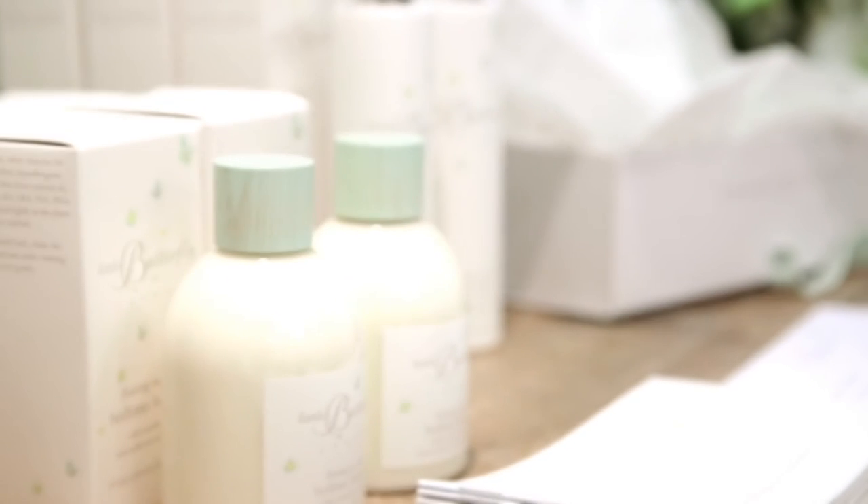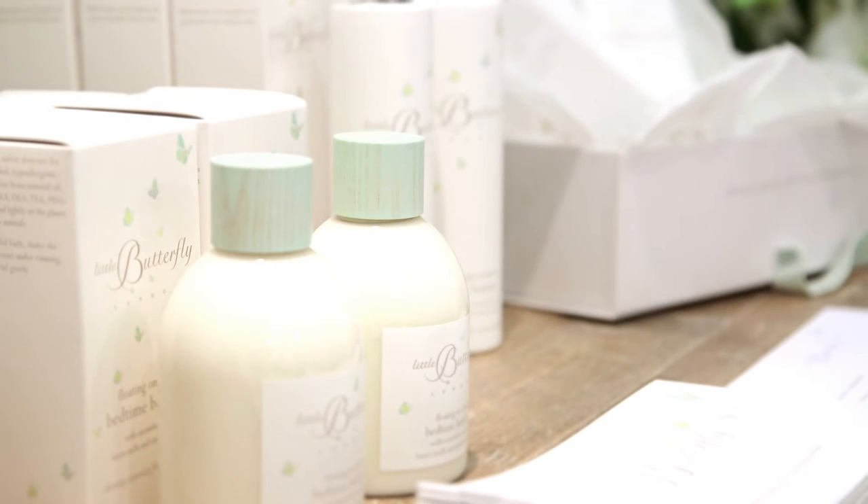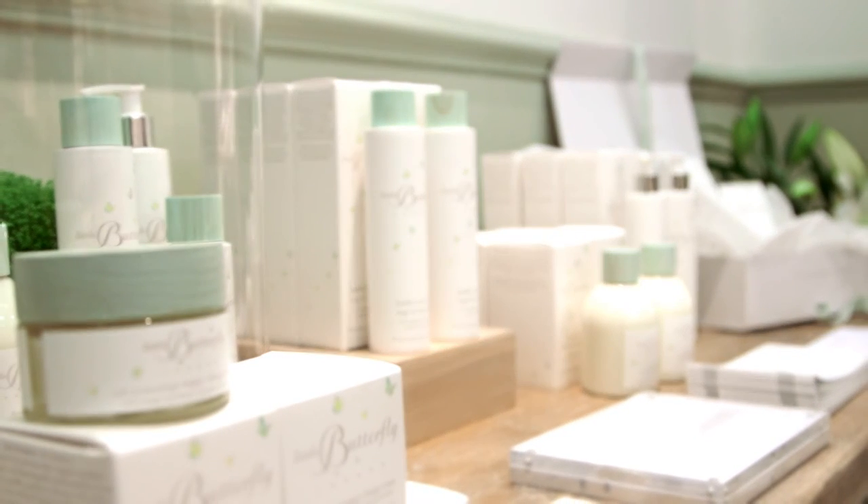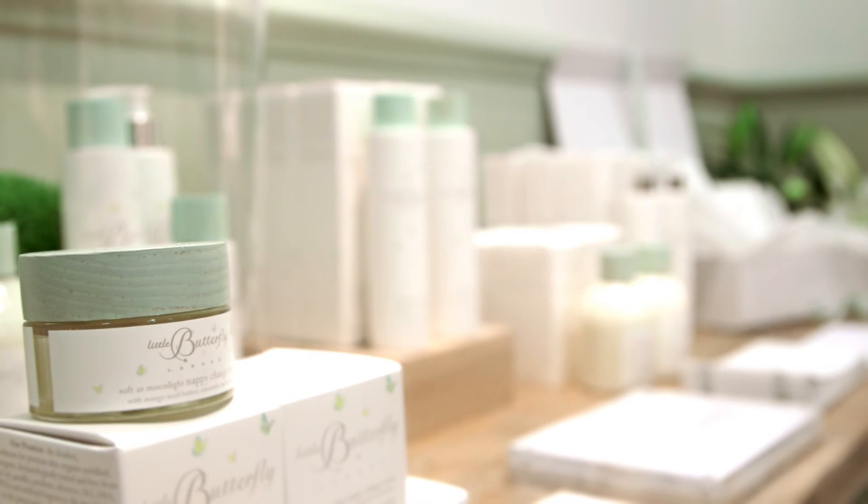Currently we do sell them in high-end boutiques in London, mainly central London — Chelsea, Kensington. We sell them at John Bell and Croydon, in certain high-end distinguished pharmacies. But we also sell them already abroad in the Middle East, Ireland, Austria, Germany. So we're already a little bit international.